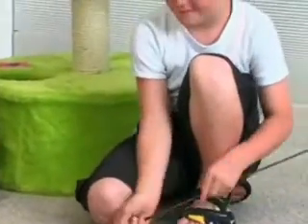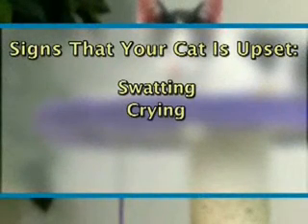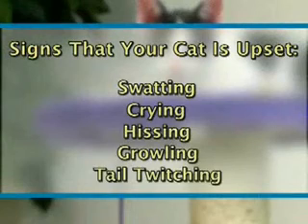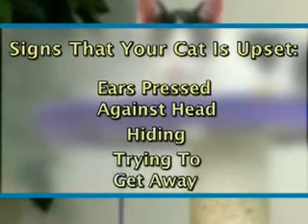It's also very important to recognize the signs that your cat's getting upset and wants to be left alone. Some of these signs include swatting, crying, hissing, growling, tail twitching, ears pressed flat against their head, hiding, or trying to get away.